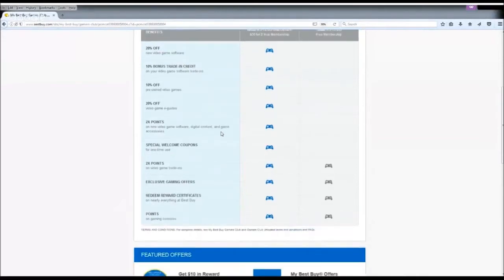Next is double points on new video game software, digital content, and game accessories. For a regular reward membership member, you get around 0.8% reward back, so with double points you get around 1.6%. Back in the day, they used to give almost 2% for regular reward members, so Gamers Club Unlocked members got almost 4%, which was really good. But in 2016, they changed it, so it's not as good anymore — but it's still better than nothing.